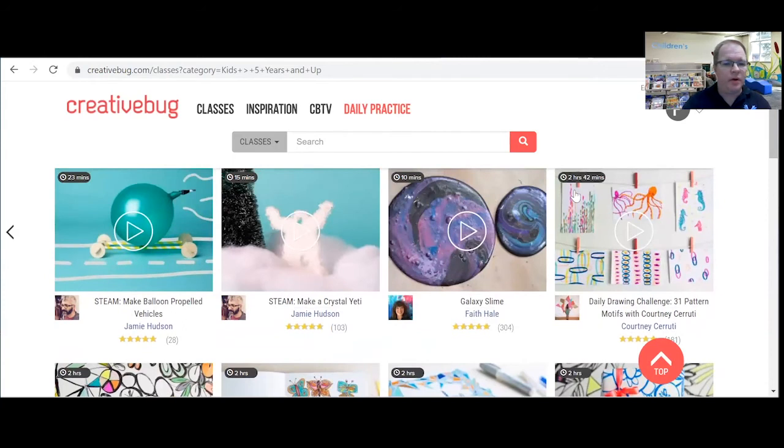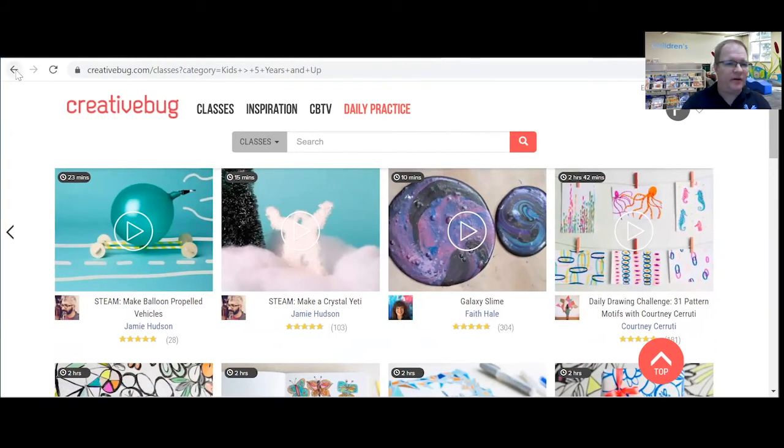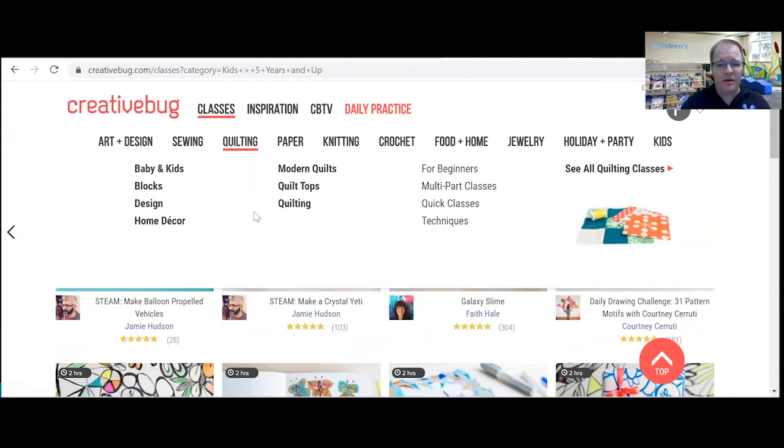This is a really cool database that we've recently added. You can just spend some time looking around, finding something that would interest you, and learn a new skill. I hope you are enjoying all these awesome databases that we have, and I'm enjoying learning about them as well.